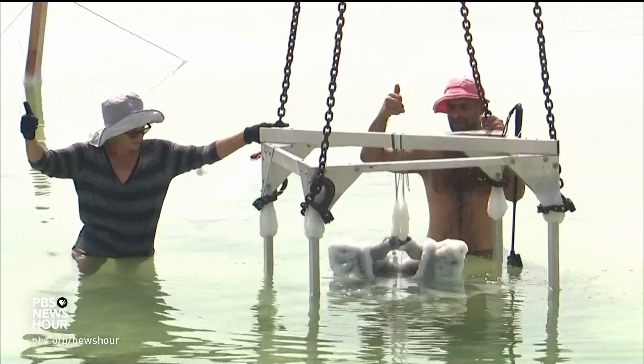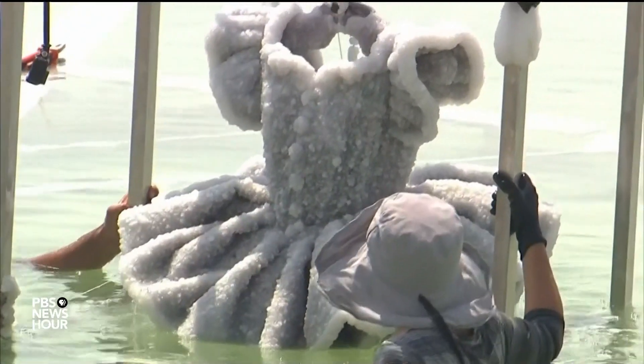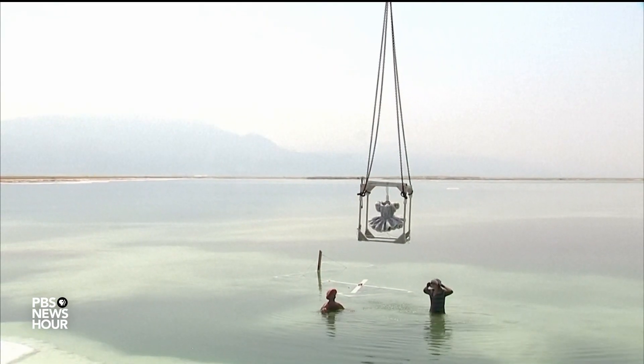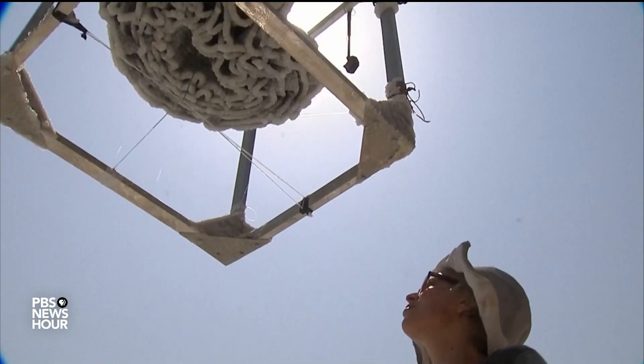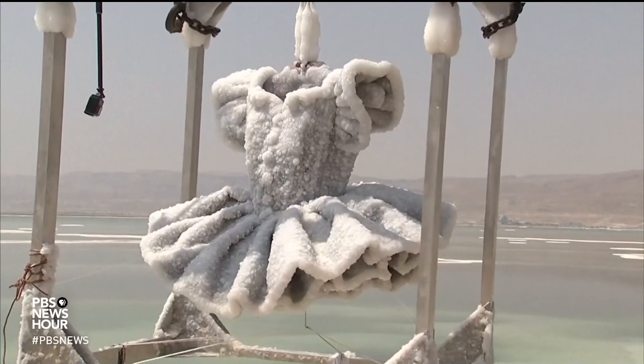JULIA GRIFFIN: From the waters of the Dead Sea recently emerged the glistening, dripping form of a ballerina's tutu. It was not weighted down by the heft of water, but crystallized in salt — a dancer's costume frozen in time.